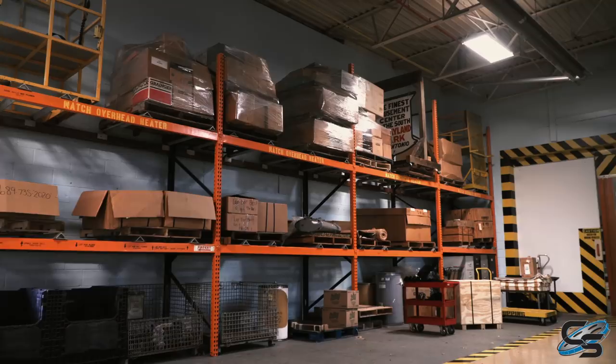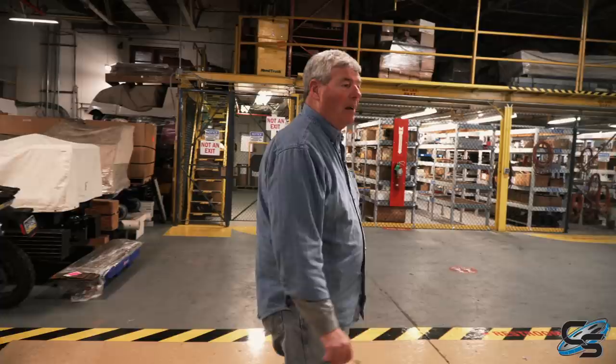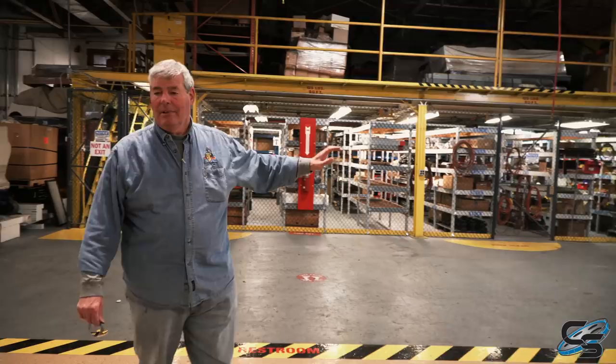We're starting out in the shop here. This is our shipping and receiving area. Right now, we're a little bit clear because we've shipped some products out — some jobs are done. Unfortunately, one park sent us some cars that they had a little problem with and they sent them back to us. We're going to help them with it, fix everything, make it right.